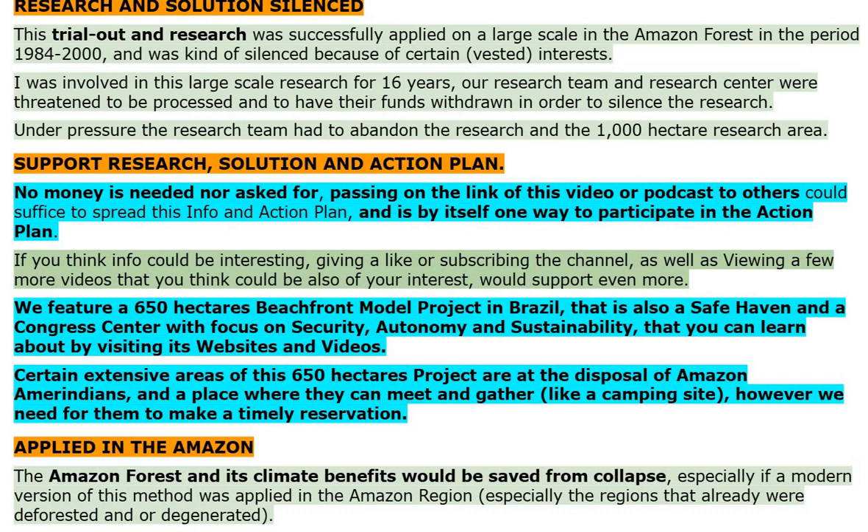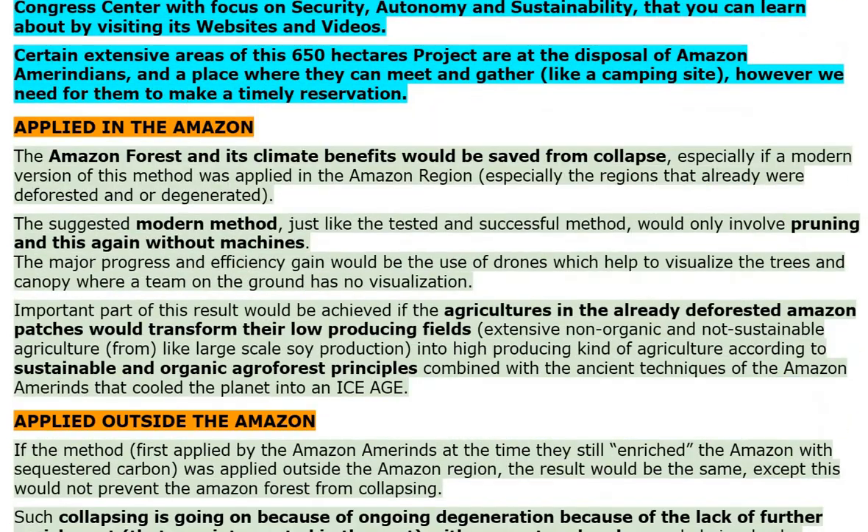Support research, solution and action plan. No money is needed nor asked for. Passing on the link of this video or podcast to others could suffice to spread this info and action plan, and is by itself one way to participate in the action plan. Giving a like or subscribing to the channel, as well as viewing a few more videos, would support even more. We feature a 650-hectare beachfront model project in Brazil that is also a safe haven and a congress center with focus on security, autonomy, and sustainability. Certain extensive areas of this 650-hectare project are at the disposal of Amazon Amerindians as a place where they can meet and gather, though we need them to make a timely reservation.